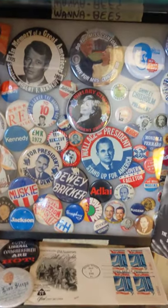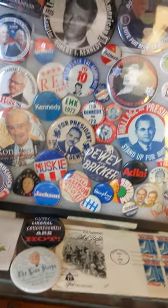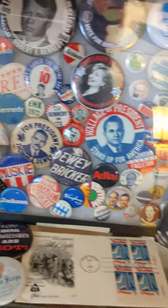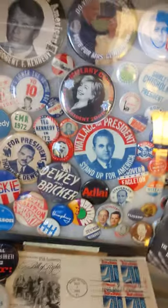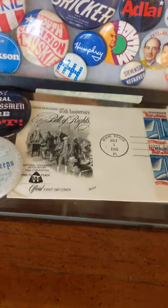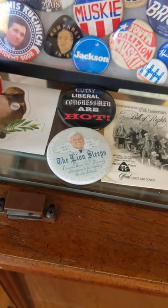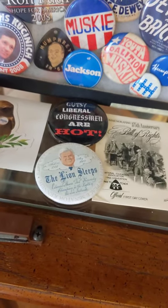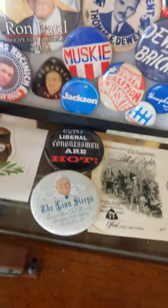They've run for president but they didn't make it — I've got Ron Paul, RFK, Teddy Kennedy, Muskie. Dewey didn't win although he thought he was going to. There's a pretty one of Hillary — I kind of just thought that was a pretty pin. And this is another commemorative card from the Bill of Rights, and this was a memorial button for Teddy Kennedy — that gutsy liberal congressman.